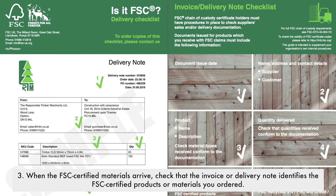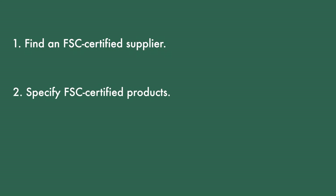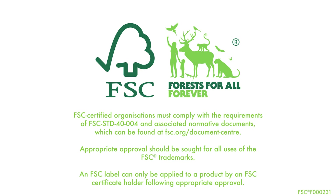Step 3: when the FSC certified materials arrive, check that the invoice or delivery note identifies the FSC certified products or materials you ordered. FSC certified organisations must comply with the requirements of FSC Standard 4004 and the associated normative documents, which can be found on the FSC document centre. Appropriate approval should be sought for all uses of the FSC trademarks. Please remember, an FSC label can only be applied to a product by an FSC certificate holder following appropriate approval.